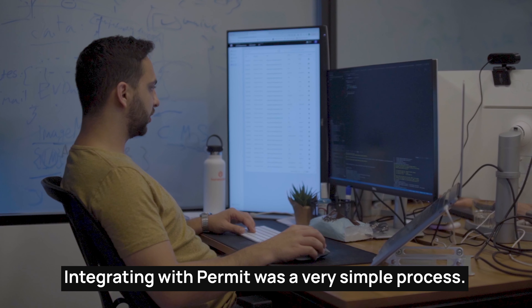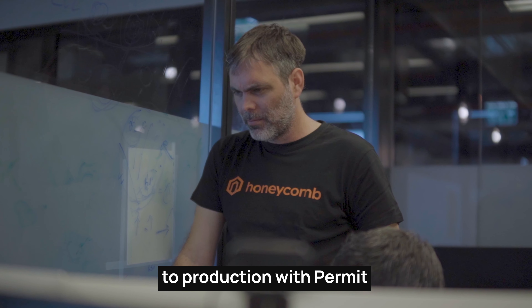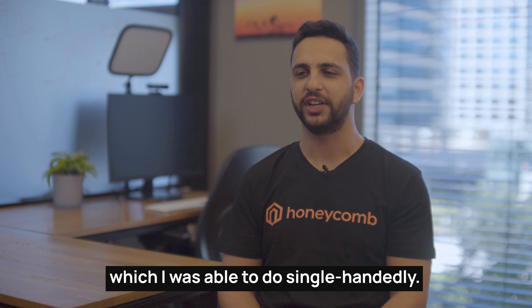Integrating with Pyramid was a very simple process. It took about two weeks to move from our homebrew solution to production with Pyramid, which I was able to do single-handedly.